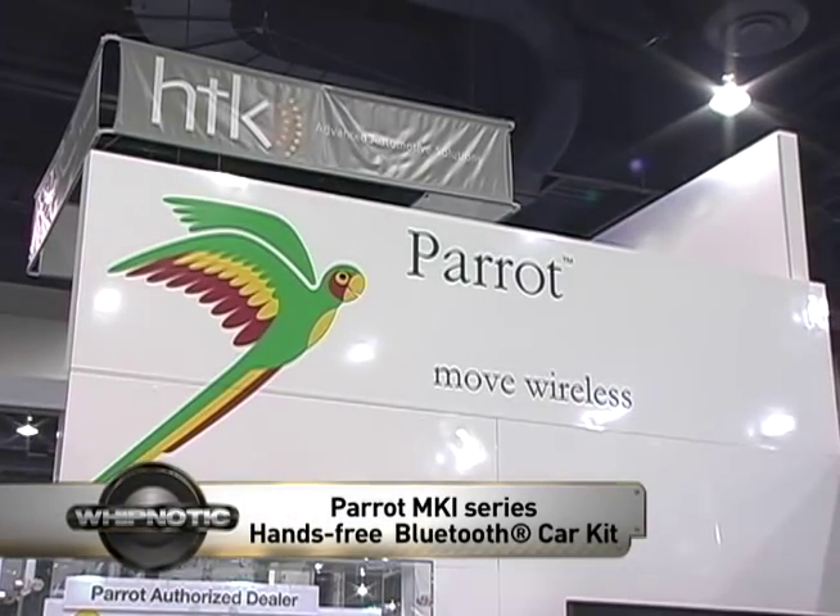Hi, this is John Haynes from Allen Edds Auto Sound, and this is a Mr. Mobile product showcase. You need to have Bluetooth in your car to be legal and safe in California, and one of the best ways to do it is with an installed car kit. I'm here at Parrot's booth at SEMA with Mike Hedge, and they have a kit that does a lot more than just Bluetooth hands-free.